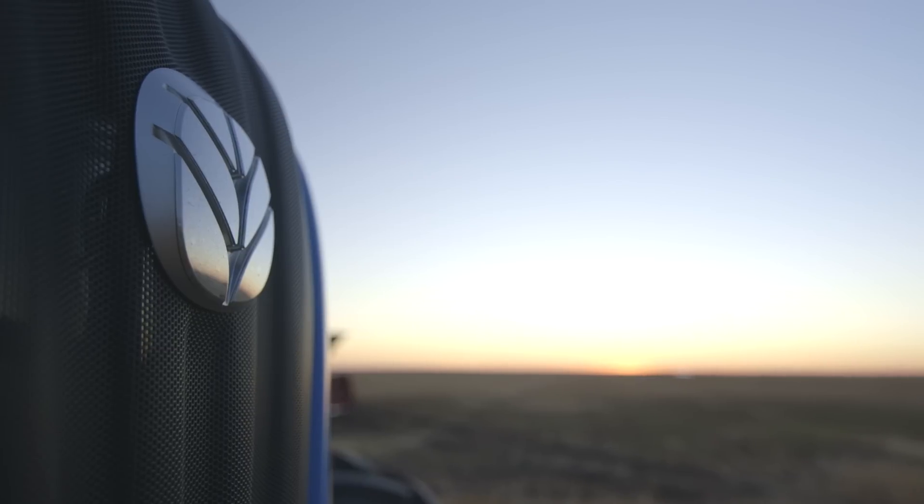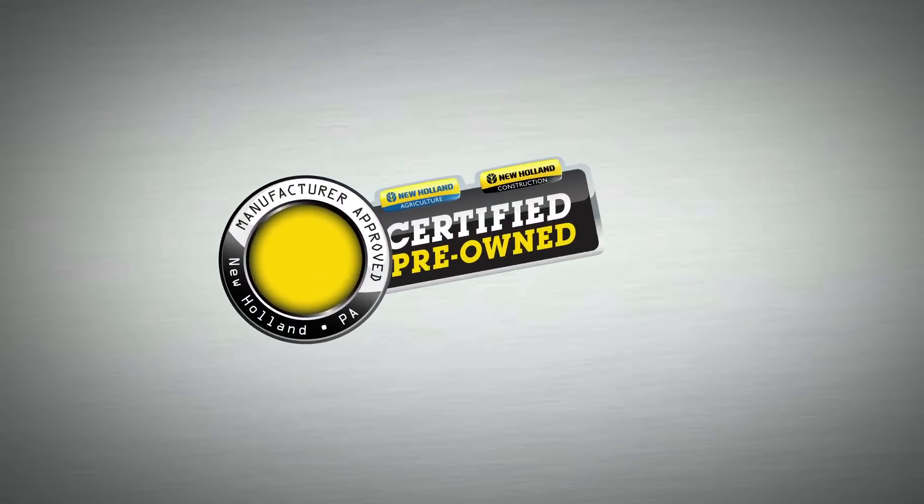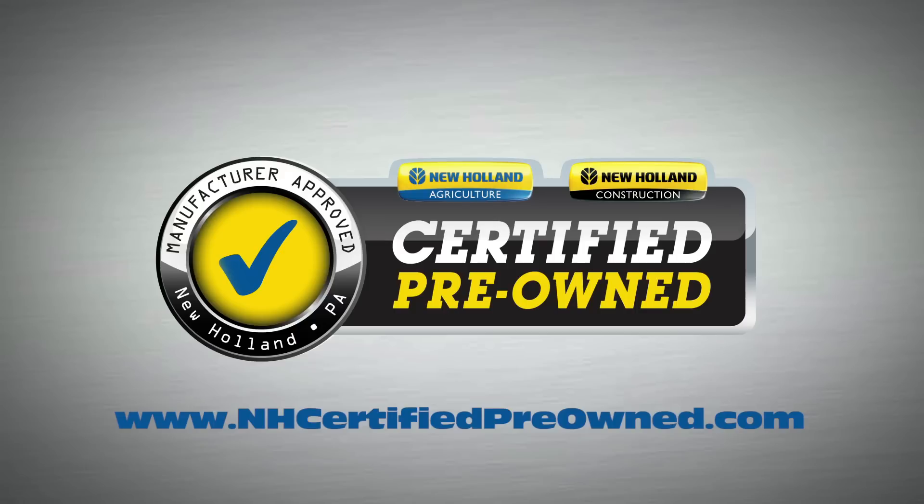And the best? Well, it just got even better. Ask your New Holland dealer about certified pre-owned New Holland combines or tractors today. We make it possible to make it yours — own it with confidence, and work it with pride.